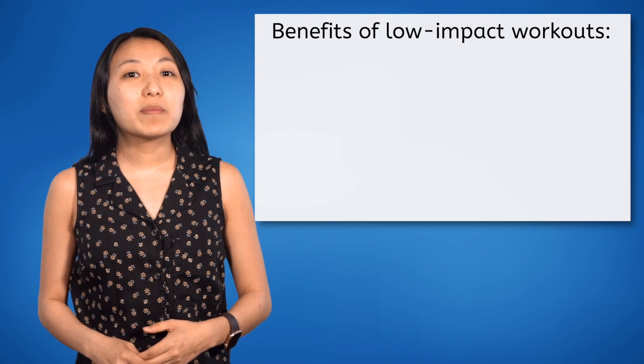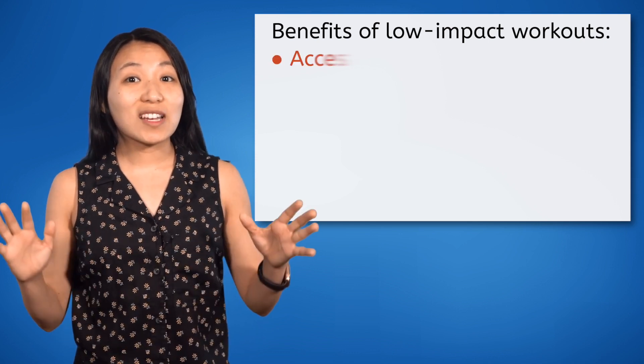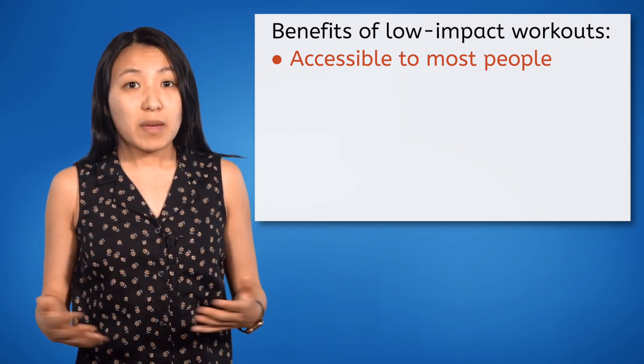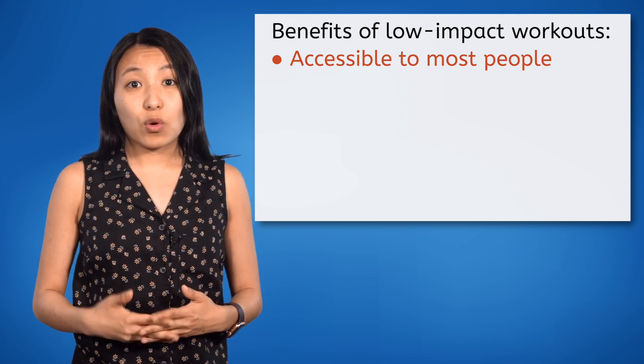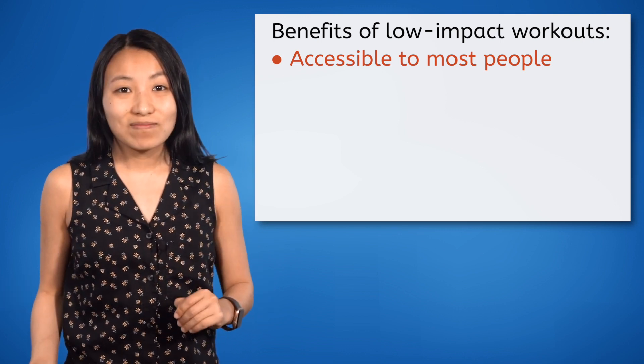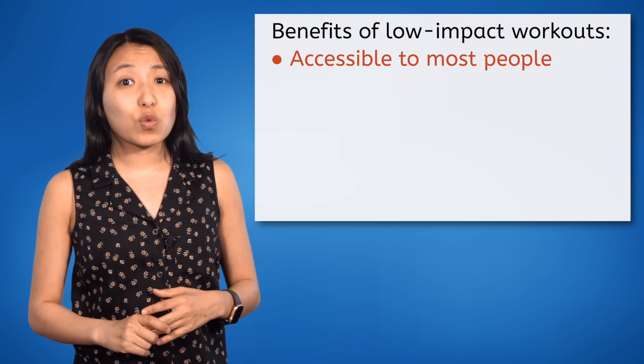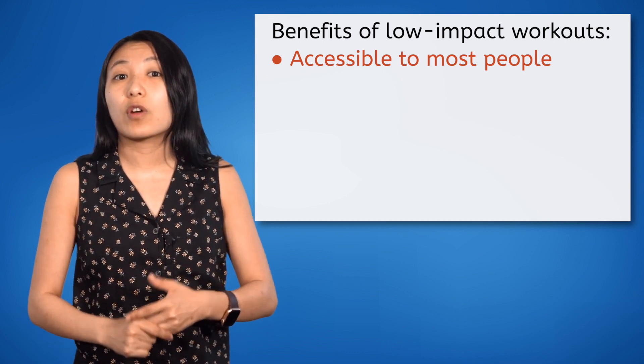There are a ton of benefits to choosing a low-impact exercise, including most of the same cardiovascular and muscular benefits we learned about in our lesson on high-intensity workouts. So, why might you prefer a low-impact exercise over other types? One benefit unique to low-impact workouts is their sheer accessibility. Low-impact exercises can be adapted to suit all levels of fitness, making them suitable for a wide range of people, whether you're new to working out or a lifelong athlete. Because low-impact workouts are gentle on your joints and muscles, they're also great for anyone recovering from an injury or suffering from joint issues.